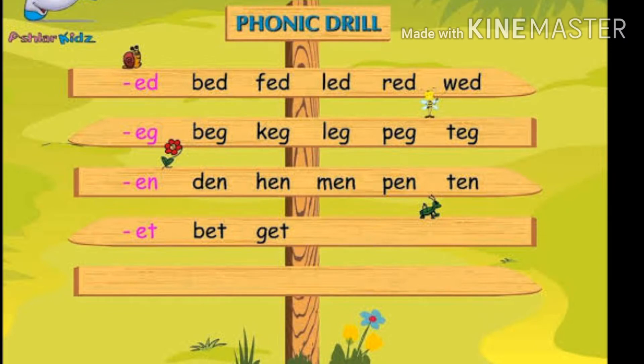Egg — that's how you say it. Beg, Keg, Leg, Pig, Teg.